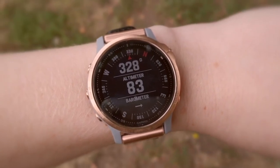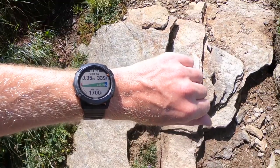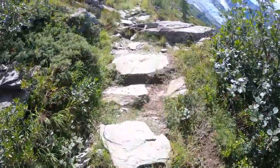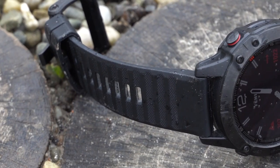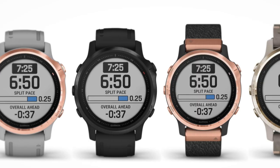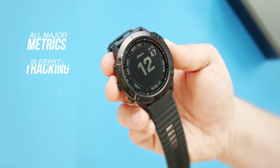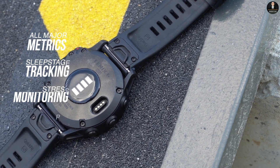Garmin has more navigation features than most smartwatches, and one feature that stands out is Climb Pro. Climb Pro analyzes a preloaded course and uses elevation data to break down the hike into individual climbs. As you enter a section of a climb, Climb Pro displays valuable information about the ascent ahead of you. Even though the Fenix 6S Pro is an adventure watch, it doesn't mean the watch ignores the wellness side of being outdoors and physically active. You have all the major metrics like sleep stage tracking, stress monitoring, and pulse ox.